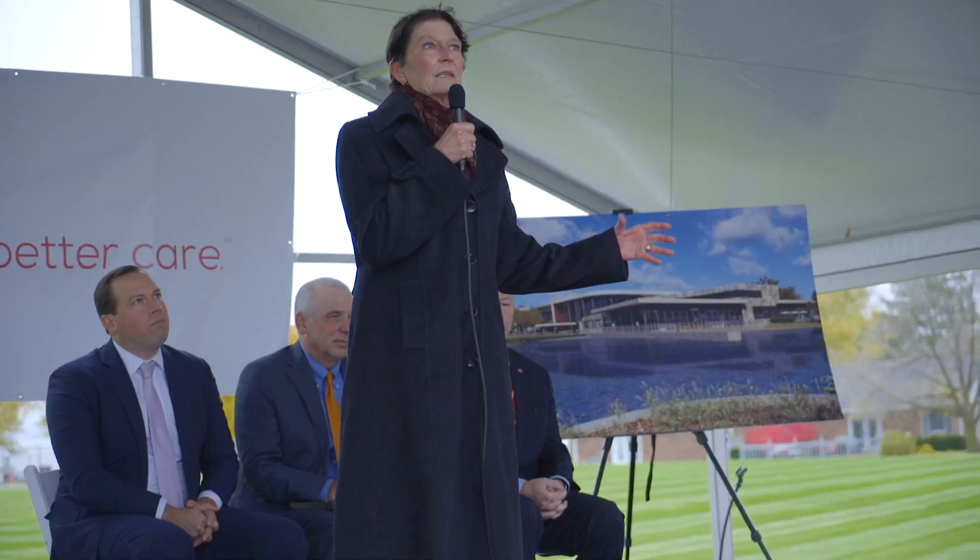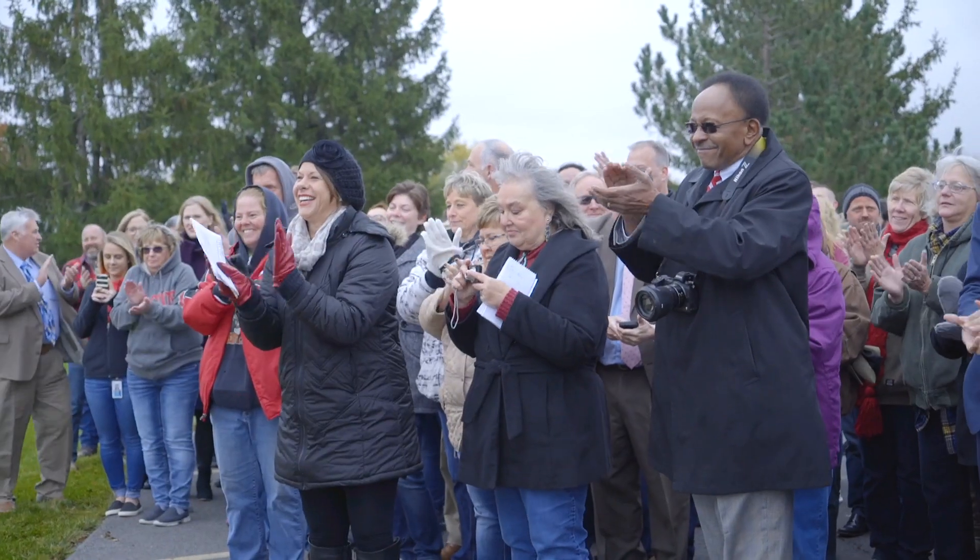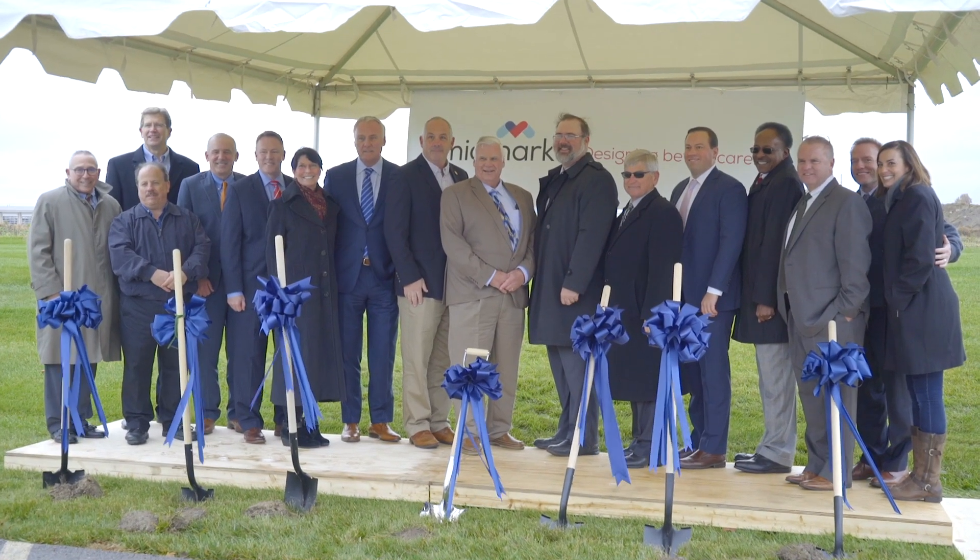What a great day to be a part of Midmark and for our future. Our teammates are going to be so proud to work in the place that we're going to be creating for them.